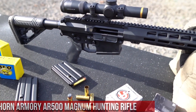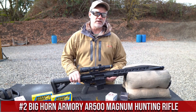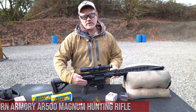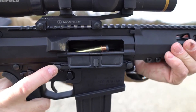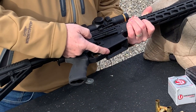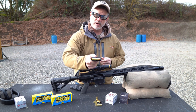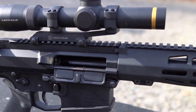Number 2: Bighorn Armory AR-500 Magnum Hunting Rifle. A formidable hunting rifle chambered in the powerful 500 Auto Max cartridge, designed for hunters who demand maximum stopping power. The AR-500 Magnum features a robust and durable construction with a precision-machined receiver and heavy-duty barrel. The adjustable stock and ergonomic pistol grip provide a comfortable shooting experience, and the crisp single-stage trigger offers precise shot placement and enhanced accuracy.